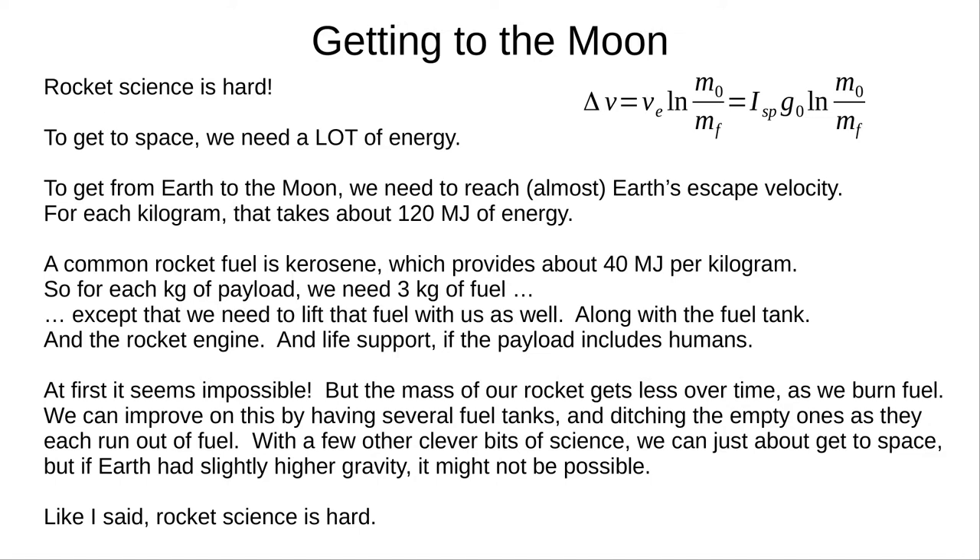The common rocket fuel RP-1, which is essentially kerosene, provides 40 megajoules per kilogram. So to lift one kilogram of spacecraft, we need three kilograms of rocket fuel. However, we're taking that fuel with us too, plus the fuel tank, rocket engine, guidance systems, life support, and so on. And we're going to lose some kinetic energy to atmospheric drag. At first this looks impossible, but our rocket's mass goes down over time as we burn fuel. Rockets also use staging, where we have several fuel tanks and we ditch them as they empty. There are several other clever scientific and engineering tricks that turn rocket science from impossible to just really, really hard.